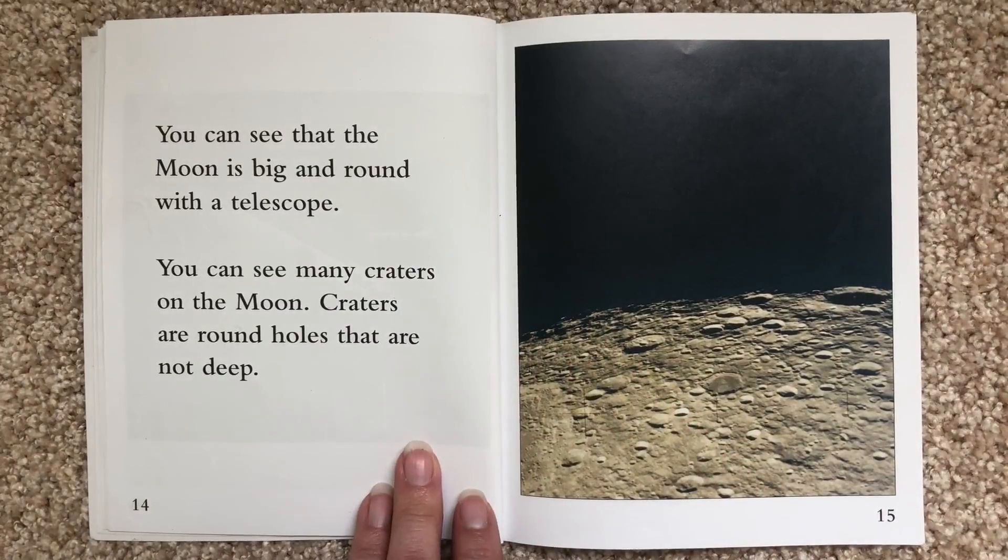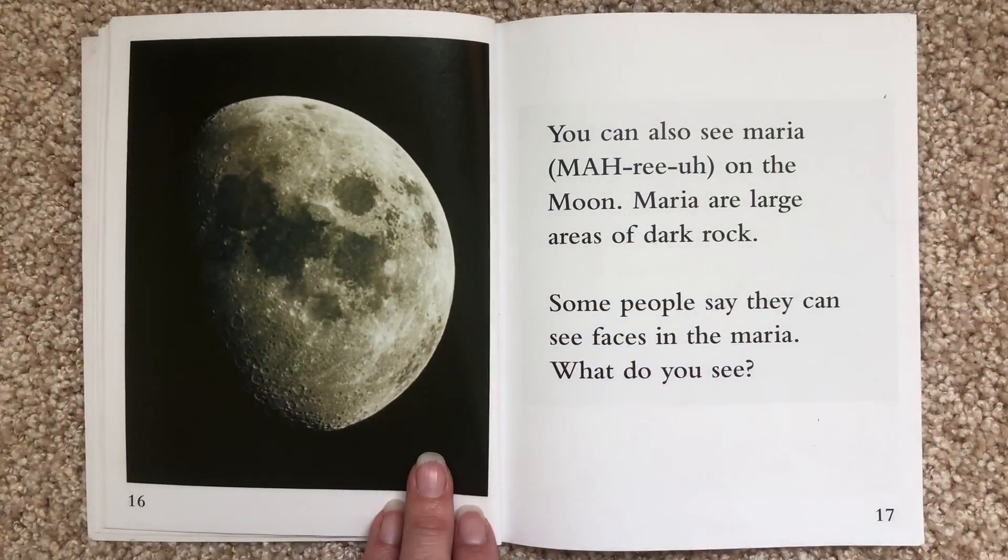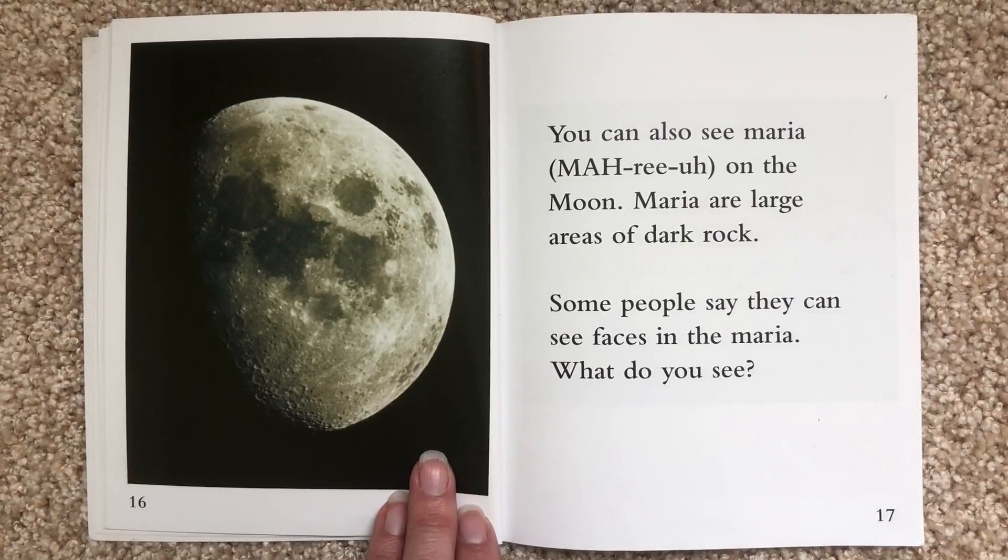You can see that the moon is big and round with a telescope. You can see many craters on the moon. Craters are round holes that are not deep. You can also see maria on the moon. Maria are large areas of dark rock. Some people say they can see faces in the maria. What do you see?